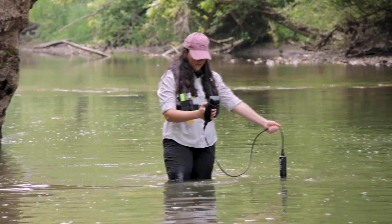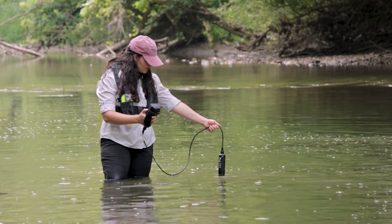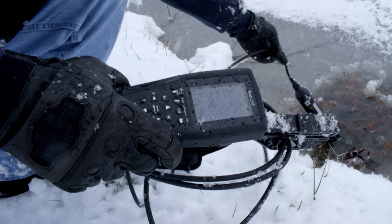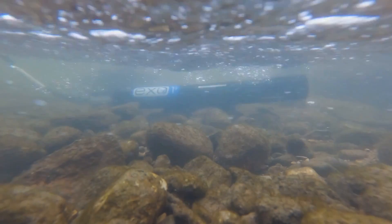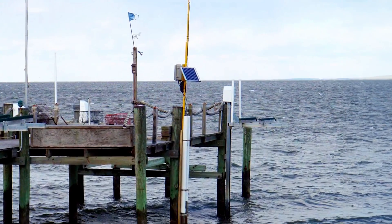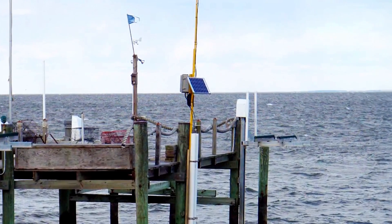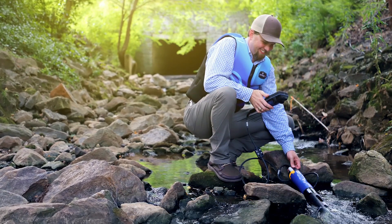The ProDSS is the ultimate spot sampling instrument for any application. It can measure more than 10 parameters at a time while being compact, portable, and maintaining a rugged design that can hold up to the most challenging environments. The EXO sonde, on the other hand, is designed to be deployed autonomously for several months at a time. With unmatched antifouling, a large internal memory for logging data, optional internal batteries, and the ability to connect to data collection platforms, the EXO sonde is built for continuous monitoring while still maintaining flexibility for spot sampling applications.